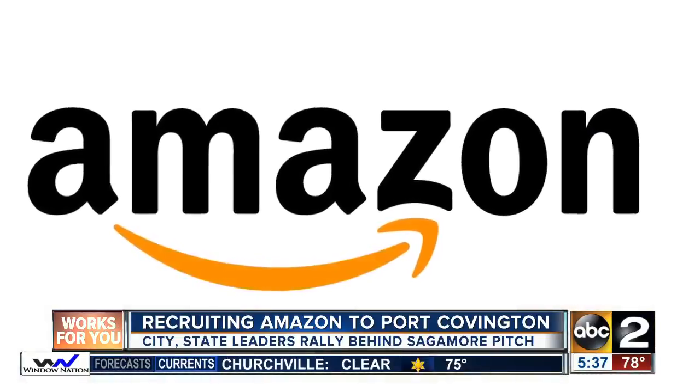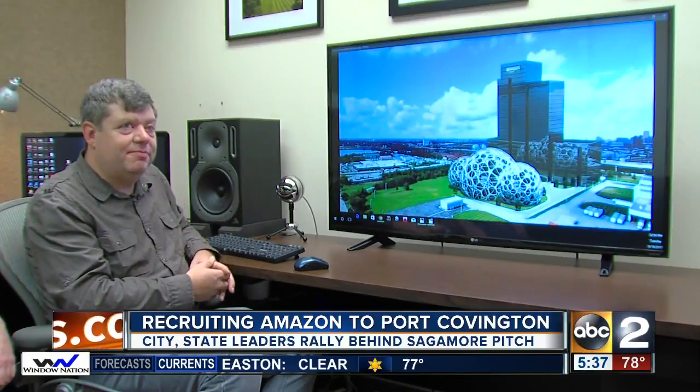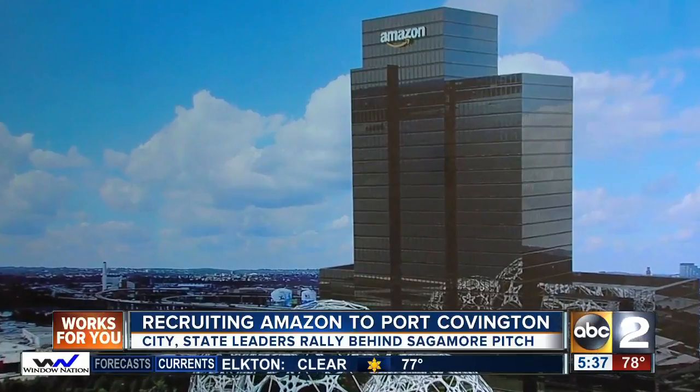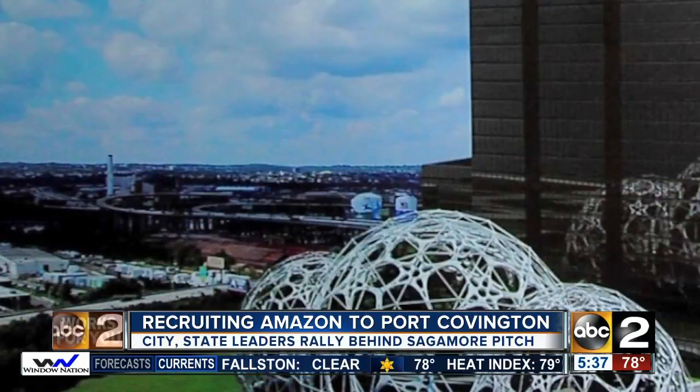When Amazon announced it was looking for a new home, they thought it would be a good idea to mock it up and see what it might look like. Designers let their imaginations take over, and together with art director Adam Palmer, Terry helped create an image of what Amazon at Port Covington might look like. In that rendering, Amazon's headquarters would go just left of the existing Baltimore Sun building, closer to Hanover Street. To be clear, Sagamore Development hadn't contracted with Elevated Element for this image — they were simply satisfying their curiosity.